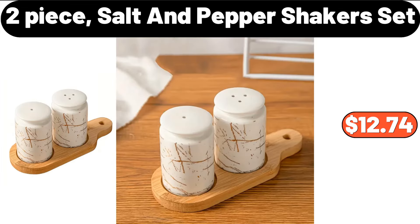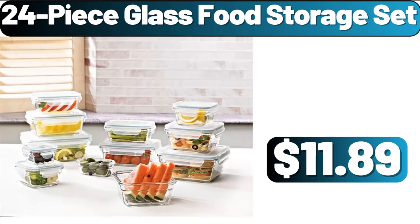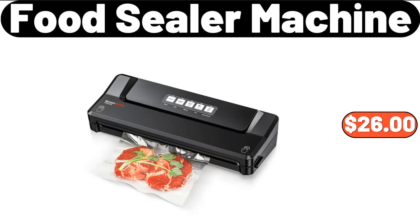2-Piece Salt and Pepper Shakers Set, $12.74. 24-Piece Glass Food Storage Set, $11.89. Food Sealer Machine, $26.